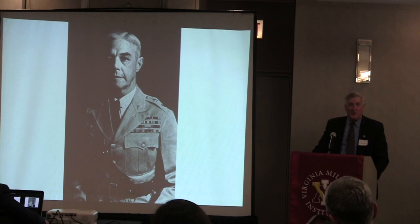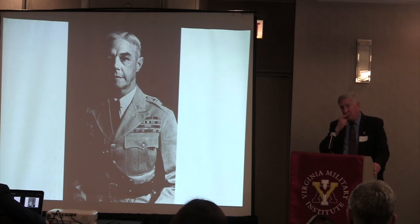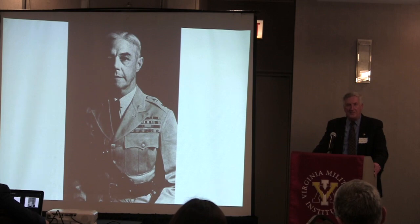When my roommate's father matriculated to VMI, the superintendent was Charles Kilburn—a name not many of us know today. General Kilburn was the first American soldier to receive the nation's three highest military honors: the Distinguished Service Medal, the Distinguished Service Cross, and the Medal of Honor. My roommate's father told us a story about an experience during his cadetship on November 11, 1939.